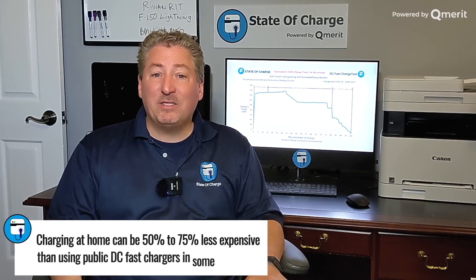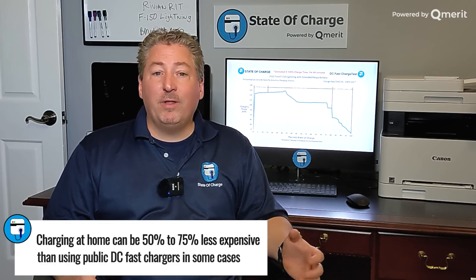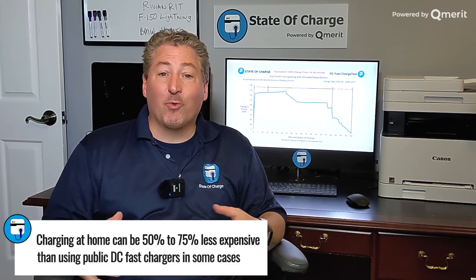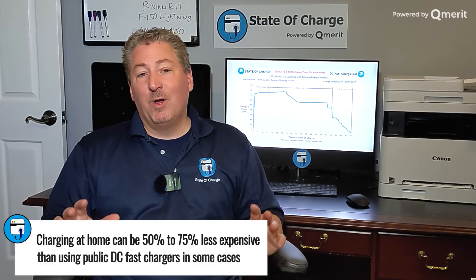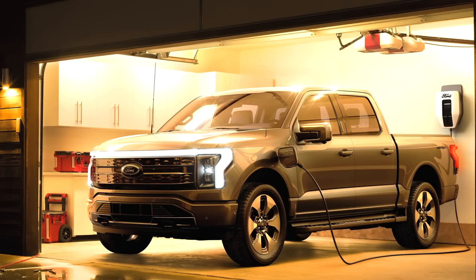Next up, we're going to talk about how long it takes to charge the Lightning on a DC fast charger. Most Lightning owners are going to primarily charge at home, but there are going to be times when you need a DC fast charger for long distances. Home charging is by far the most convenient and least expensive way to recharge your electric vehicle — you plug in at night, by the morning you've got a fully charged vehicle, no range anxiety. You can even pre-condition the vehicle so it's warm in winter or cool in summer when you leave. Most people are going to do 90 plus percent of their charging at home and will need to install home charging equipment. Please use a licensed and insured qualified electrician to install all home charging equipment.